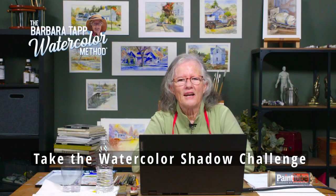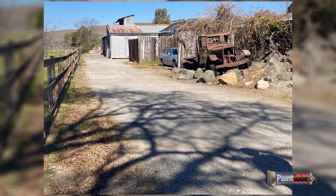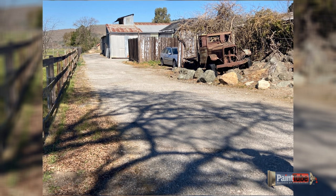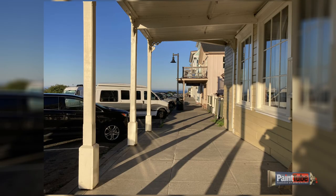I want to put a challenge out to you to take a walk and go look for some really bizarre shadow shapes. The one I've got here is an amazing casting of a tree. There is color to it. Take your camera and go and look. Take these photographs.